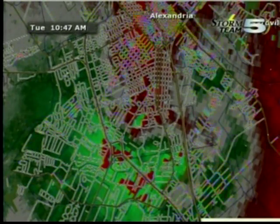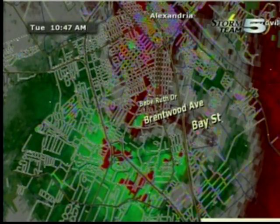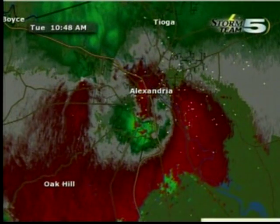Let me get you some streets here for those of you listening and watching at home. Brentwood Avenue, Babe Ruth Drive out near the ballpark — you need to seek shelter. Bay Street, southeast of there, Roy Avenue, even up to Rensselaer Street, and to the east on Chicago Street east of I-49, you need to seek shelter immediately as this storm has the potential to produce a tornado. Right near Alexandria is where things are very active right now.